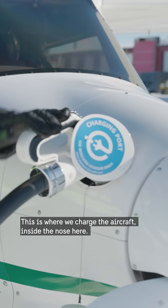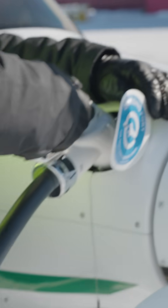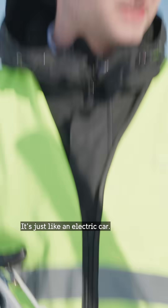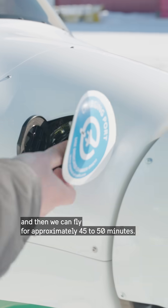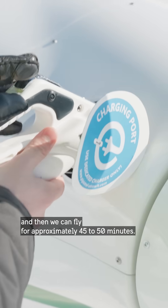This is where we're charging the aircraft, inside the nose here. It's just like a car — it takes approximately one hour to charge the aircraft, and then we can fly for approximately 45 to 50 minutes.